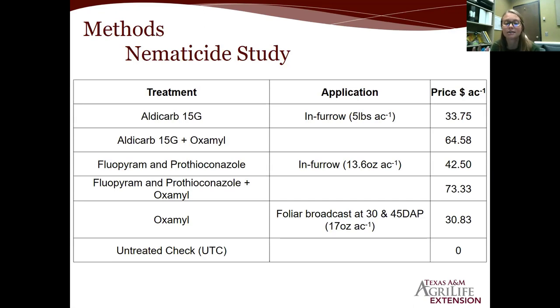Moving to the nematicide study — I had three nematicides and all applicable combinations. First, aldicarb applied in-furrow using insecticide boxes at planting at 5 pounds per acre. Second, a combination of aldicarb and oxamyl — common name Vidate. Third, fluopyram and prothioconazole (Propulse) at 13.6 ounces per acre in-furrow. Fourth, the combination of Propulse and Vidate. Fifth, Vidate by itself, broadcast at 30 and 45 days after planting at 17 ounces per acre. The far right column shows product costs, which I referenced for a basic economic analysis. This is the cost of product only — not application cost.